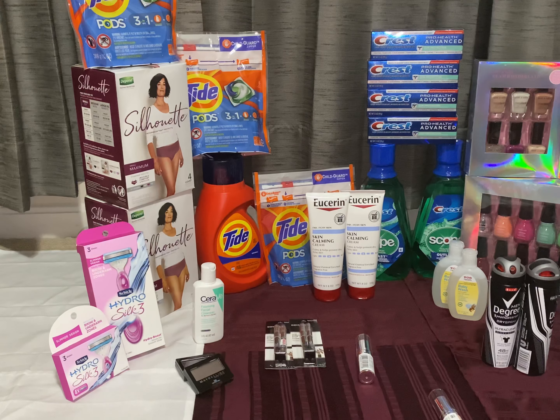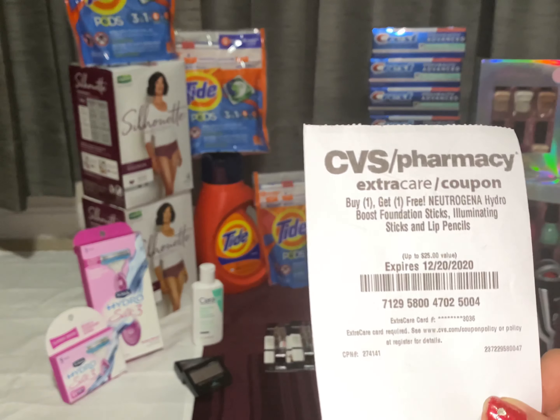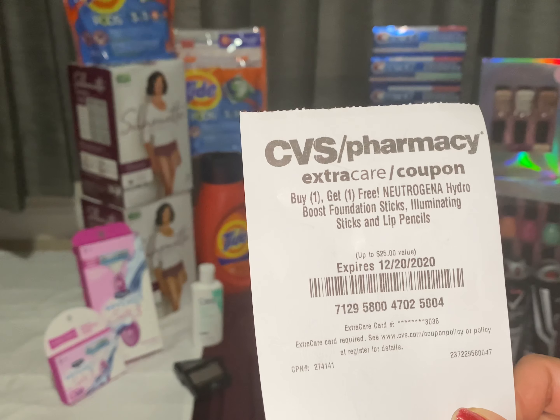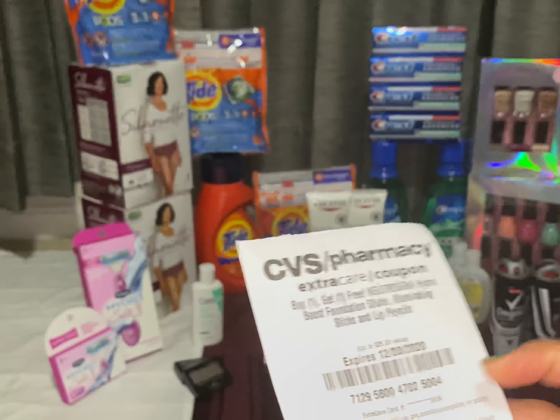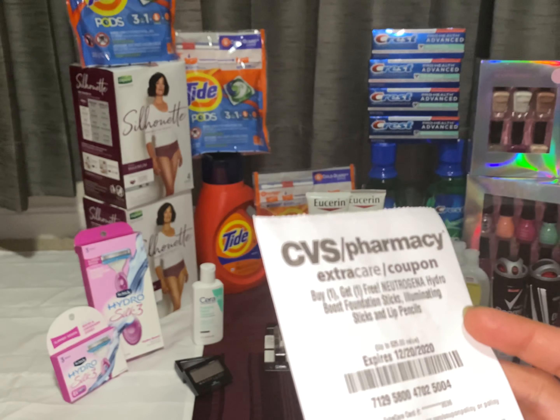The CRT looks like this: buy one get one free Neutrogena Hydro Boost foundation stick or lip pencil. You can also buy the lip pencil on this CRT.